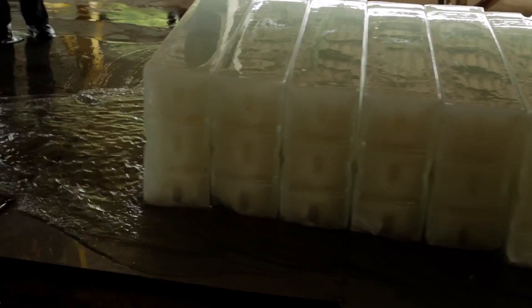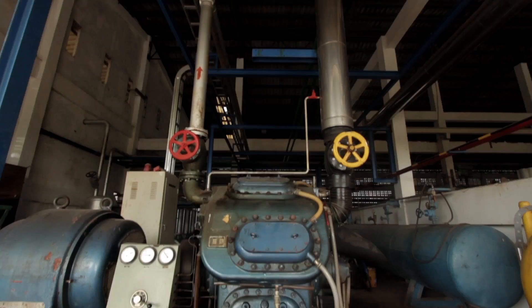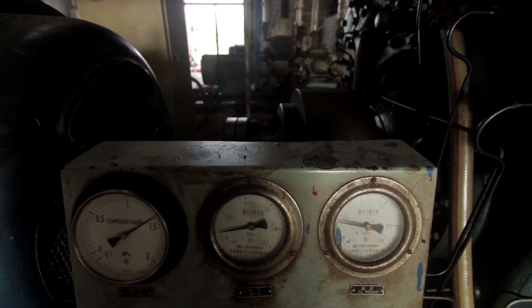But ice can only be produced when there is electric power. In order to have a secure supply, we generate the electricity here, close to the factories.